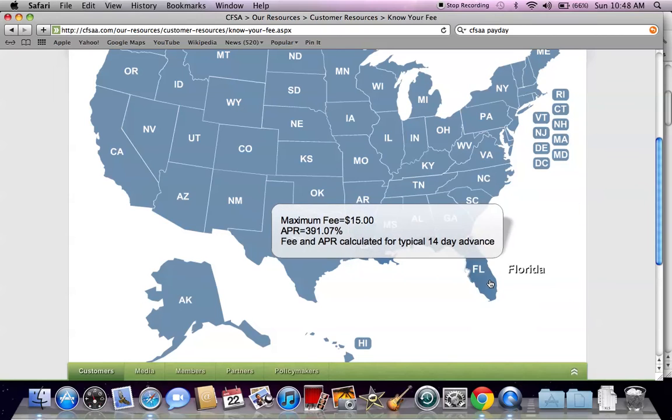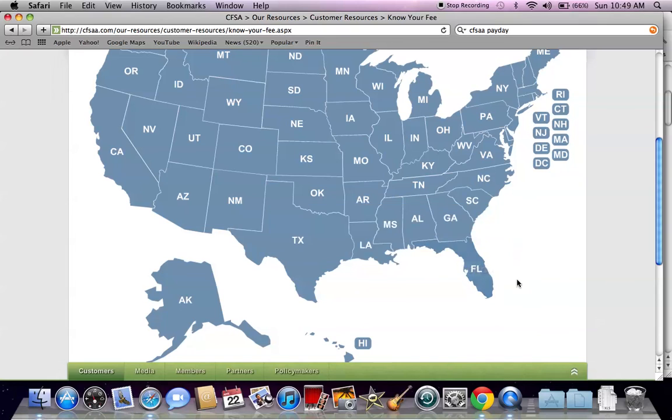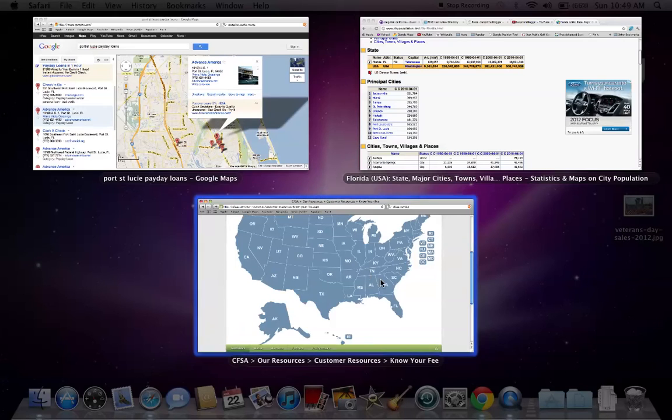This maximum amount of $15 is pretty common across a lot of states. So basically, if you borrow $1,000, you owe $1,150. The bad thing about this is, if you can't pay that money back with your next paycheck, those fees reset. So if you get a paycheck next week and don't pay it, you still owe $1,150 plus another $150 tacked on, making it $1,300. It just keeps adding up, and this is how people can get into a very bad situation.